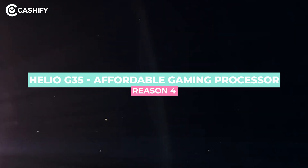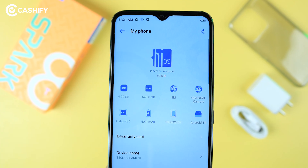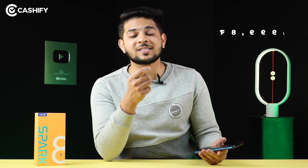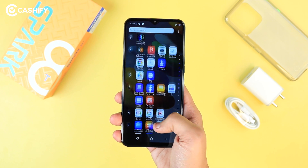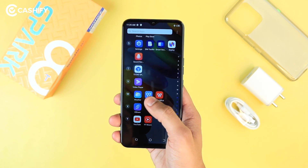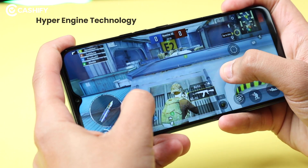Now the fourth reason — and I am sure this will not be heard in other budget smartphones — the MediaTek Helio G35 Gaming Processor. Yes, exactly. You get a gaming processor in the Tecno Spark 8T, which is the Helio G35. At the price of Rs.8,999, I think this is absolutely justified. The Helio G35 is based on HyperEngine technology, so you can expect solid performance from the Tecno Spark 8T.